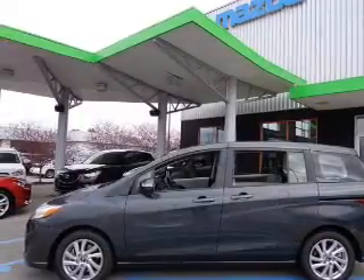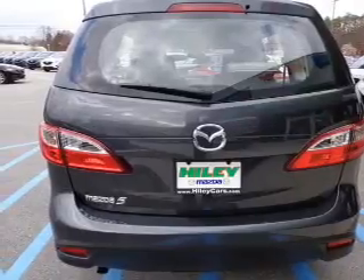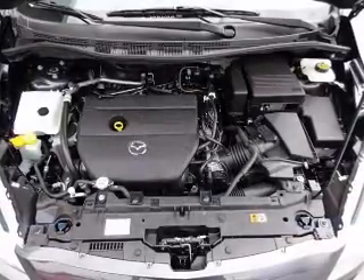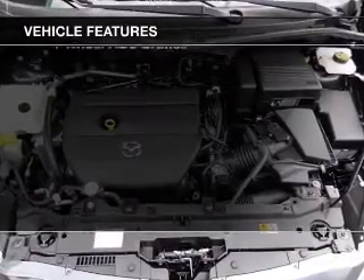The powertrain includes front-wheel drive with an efficient four-cylinder engine, driven by a five-speed automatic transmission. Stand out from the crowd with premium wheels. The anti-lock braking system will help deliver you safely to your destination. Plus, enjoy these notable features that are included in this vehicle.